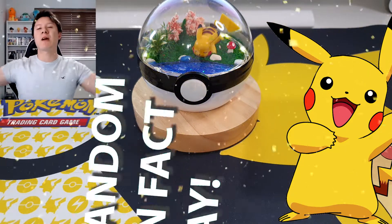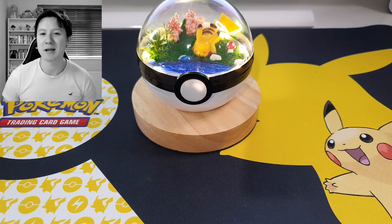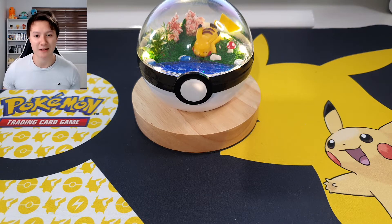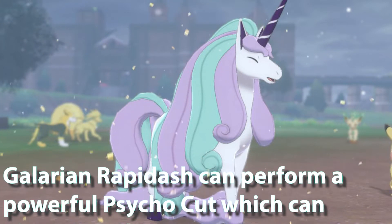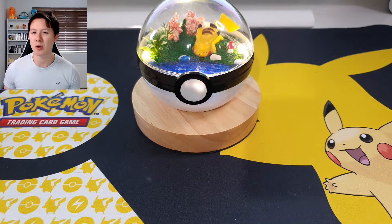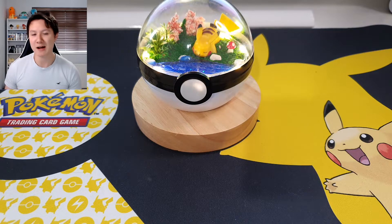Before we go ahead and open up the Galarian Rapidash box, it is of course time for Ryan's random Pokemon fact of the day. I almost completely forgot about that segment of the video - I apologize! But in today's video we are of course focused on Galarian Rapidash. Although it is brave and prideful as a Pokemon, it can apparently channel its psychic power into a powerful Psycho Cut attack from its horn, which can apparently pierce through metal. So although it is extremely cute and fluffy and adorable, I would not want to be in a fight with Galarian Rapidash. Now you know!